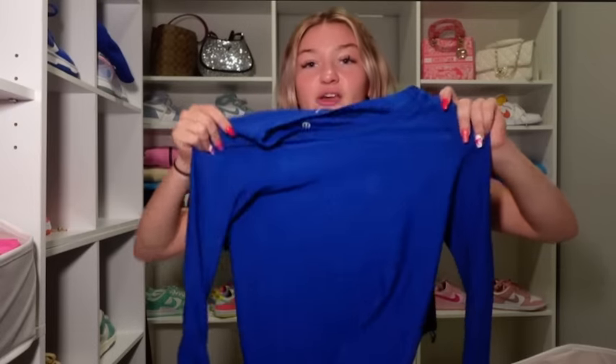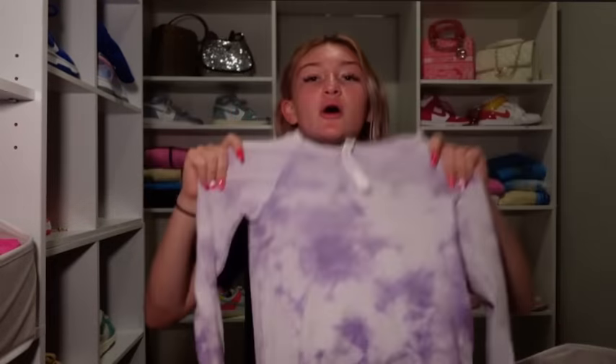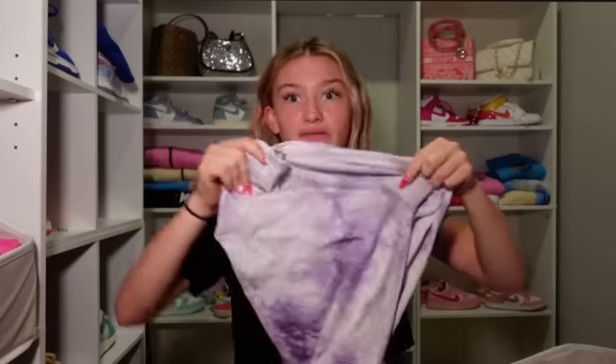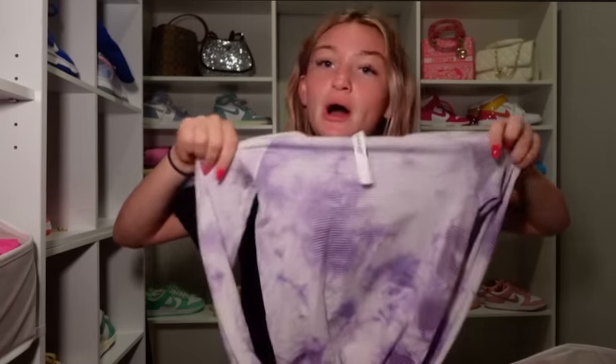Symphony blue is back in the long sleeve — very cute. This is a size two so it's a little tight, but I like my Swiftly Techs that way. I still wear this one a lot. This purple tie-dye one in wisteria purple tie-dye is just so beautiful. I wore this a lot in eighth grade — it was definitely on my most worn list. And it looks really good with the wisteria purple leggings because they're the same purple.